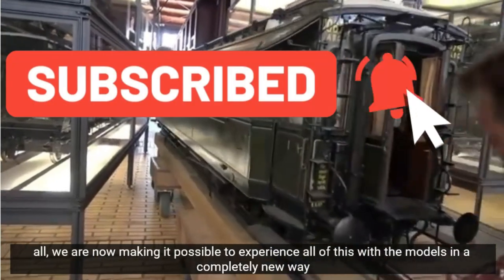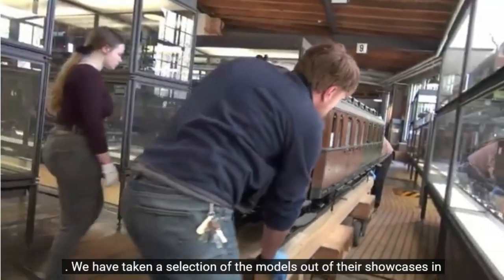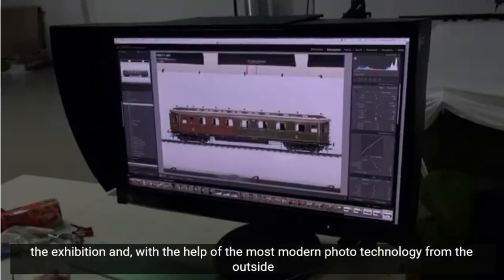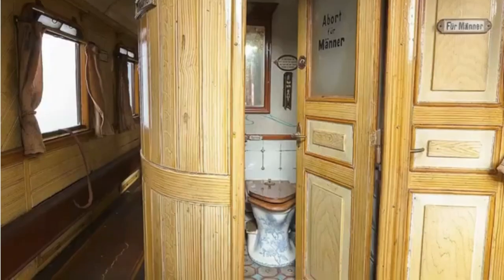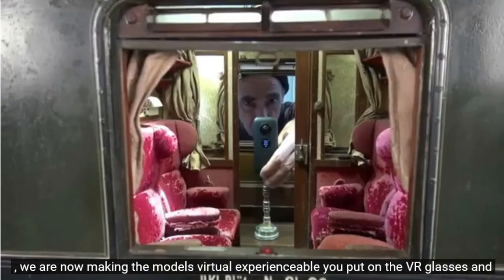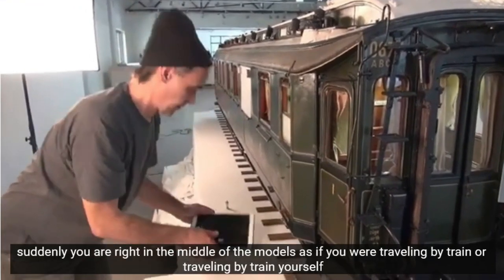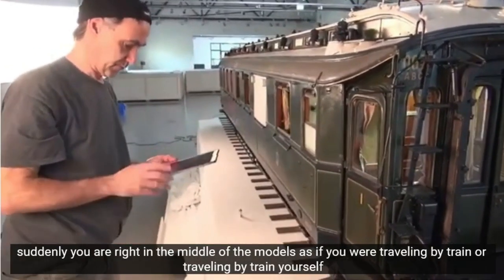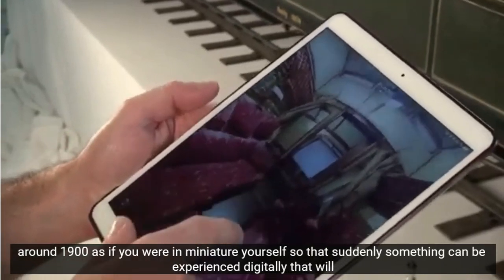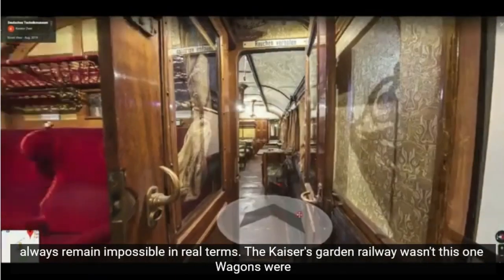All das machen wir mit den Modellen nun auf eine ganz neue Art und Weise erlebbar. Eine Auswahl der Modelle haben wir aus ihren Vitrinen herausgenommen und mithilfe modernster Fototechnik von außen und innen digital abfotografiert. Damit machen wir die Modelle jetzt virtuell erlebbar. Man setzt sich die VR-Brille auf und ist plötzlich mittendrin in den Modellen – als wäre man selbst Eisenbahnreisende um 1900, als wäre man selbst in Miniatur. Damit wird plötzlich etwas digital erlebbar, was real immer unmöglich bleiben wird.